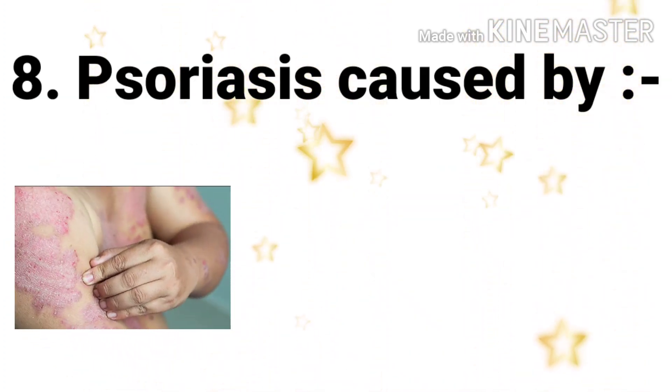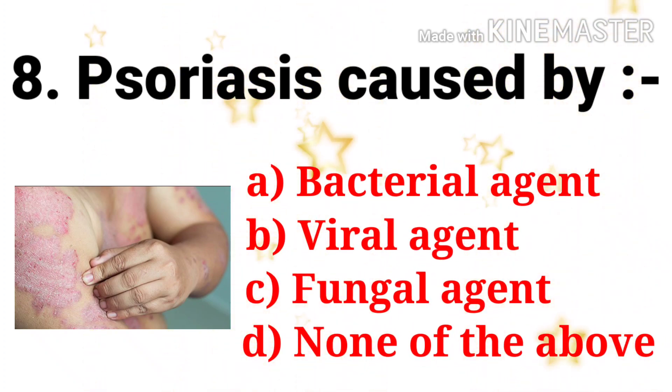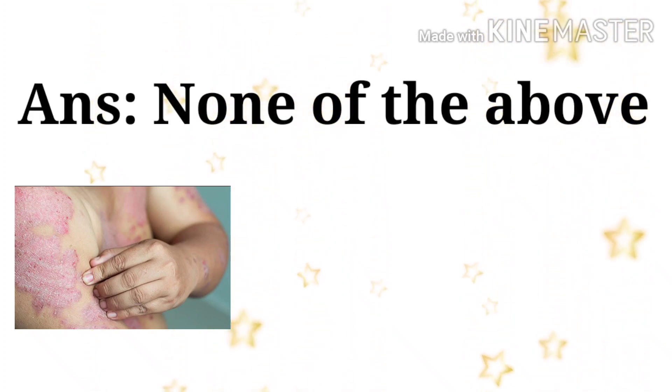Next question: psoriasis is caused by — the options are bacterial agent, viral agent, fungal agent, and none of the above. The answer is none of the above. Psoriasis is an immune system disorder; the triggers are infections, stress, and cold.